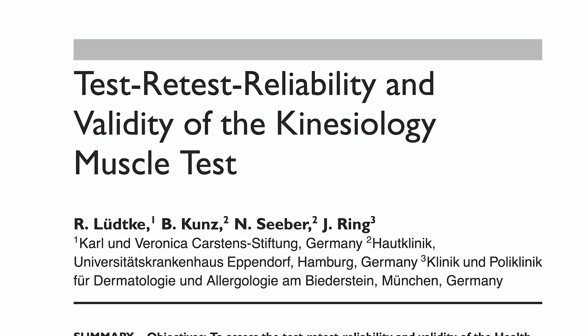Let's just look at whether or not they were able to accurately determine whether patients who had a known history of anaphylactic reactions to wasp venom — who had been tested for IgE antibodies to wasp venom, and therefore we know with certainty these individuals were definitely allergic — could be screened by health kinesiology muscle testing. This study is called Test-Retest Reliability and Validity of the Kinesiology Muscle Test, and it sought to see if they could accurately identify who had allergies to wasp venom.